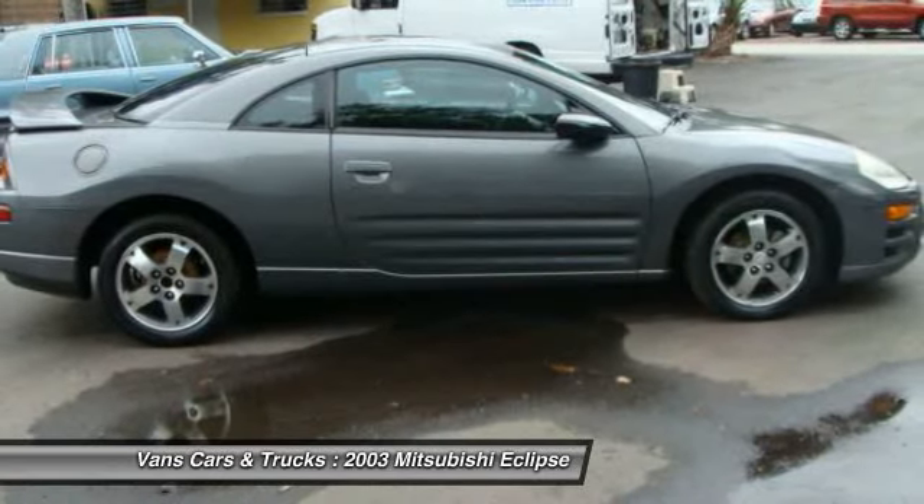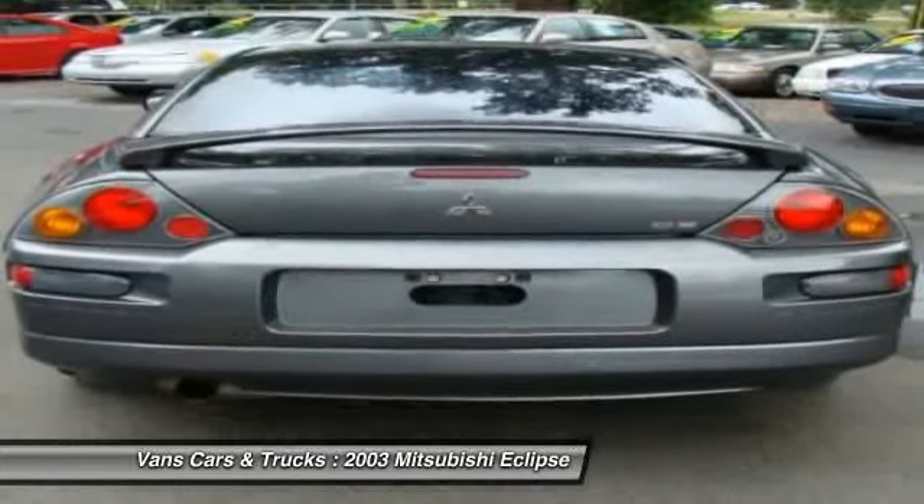With unique styling, exceptional interior features, and excellent miles per gallon, the Eclipse is the attainable exotic.